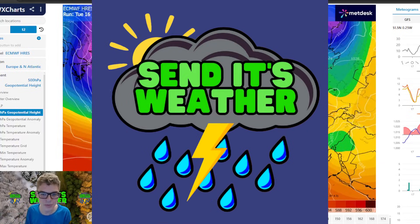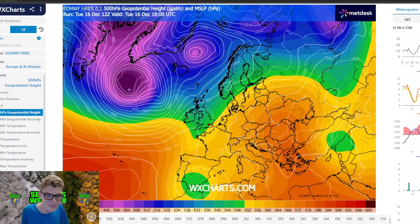Hello everyone and welcome back to the SendX Webber channel bonus video! I am back looking at the latest from the 12z suite of runs to see what they are showing. Someone sounds a bit excited and that might be me — you never know. But we are looking at the latest runs because they are looking very interesting.